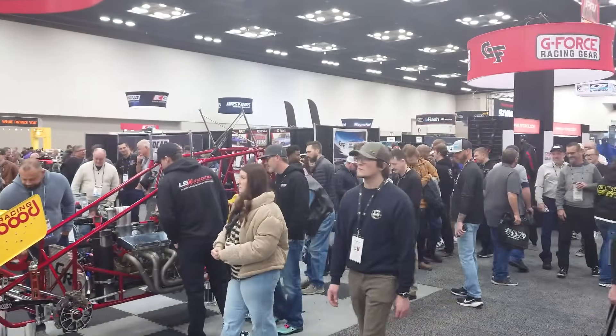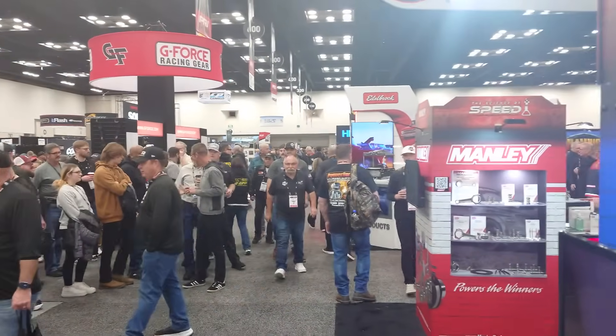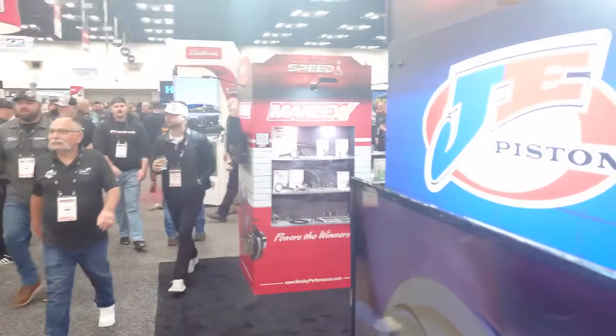Day two at PRI show on Friday — it's packed, check out the crowd. I'm just kicking around looking at new things and I stopped by the JE Pistons booth. I wanted to show you some of the new pistons they have. They're also part of a company that owns Manley, PAC valve springs, and Wiseco pistons — all combined. I'll show you some engine blocks as well.